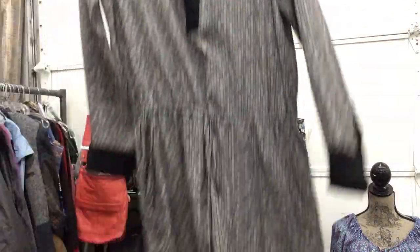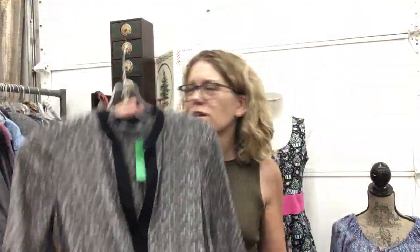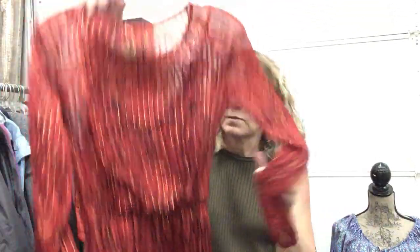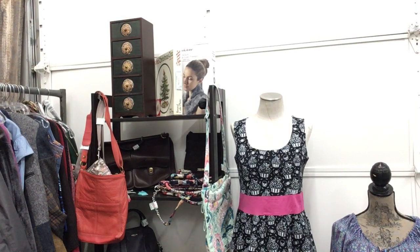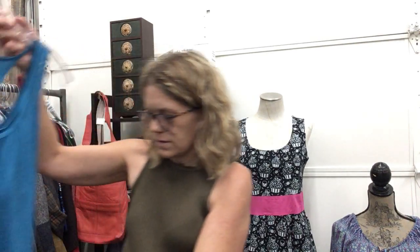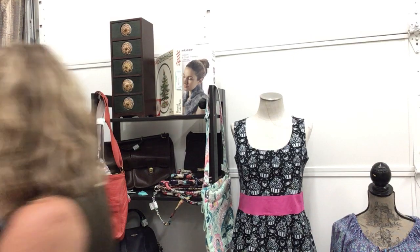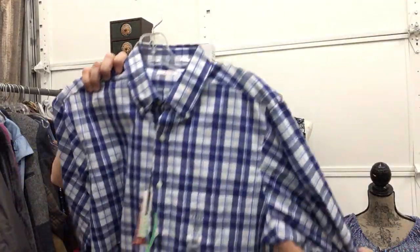Casual dress, Vince Camuto, extra small, $16.99 — just a fun cute little dress. This one's more fun because it's even cuter: Ella Moss, extra small, $16.99, adorable color. Great for fall especially. North Face workout tank, extra small, $6.99. Men's IZOD shirt, new with tags, medium, $14.99, brand new.